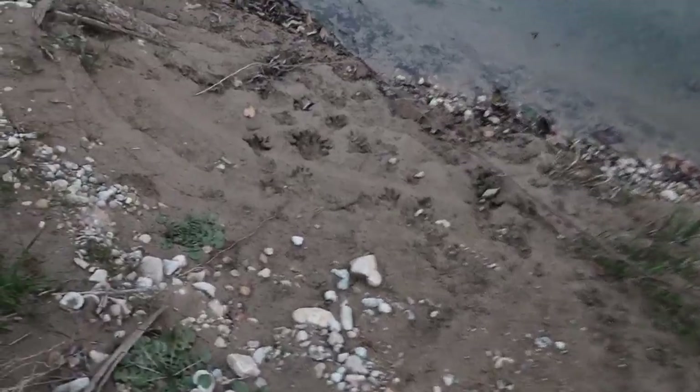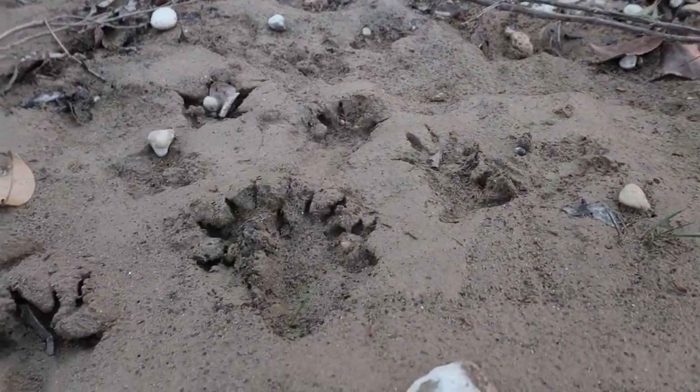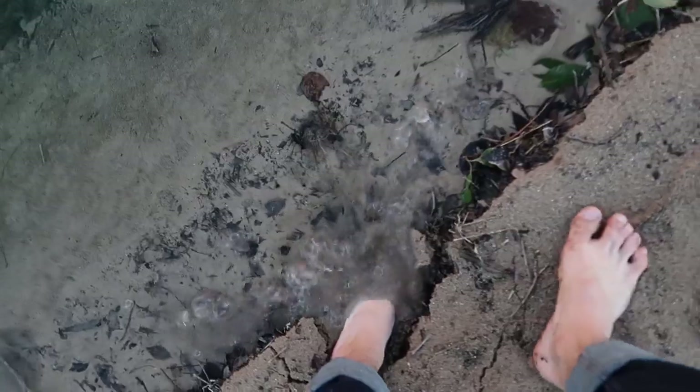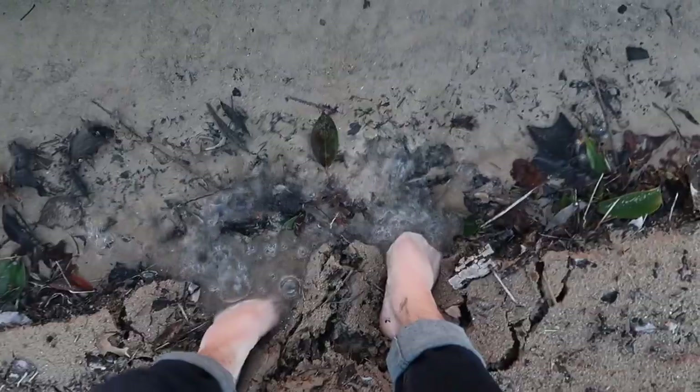Down here's some little evidence of raccoons, it looks like, coming down to get drinks of water. Their little fingers, you can see, all separated. Look at this stuff — it's like quicksand. Bubbles coming out everywhere. Doesn't smell great either.